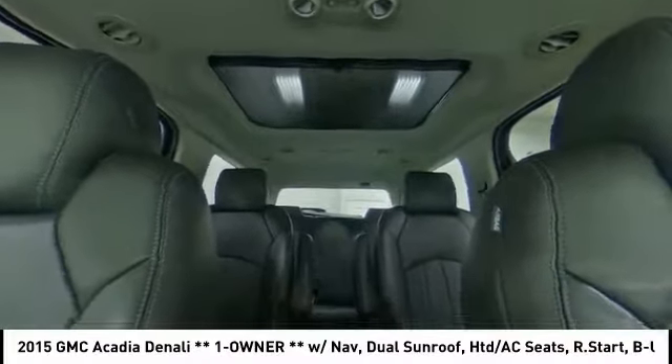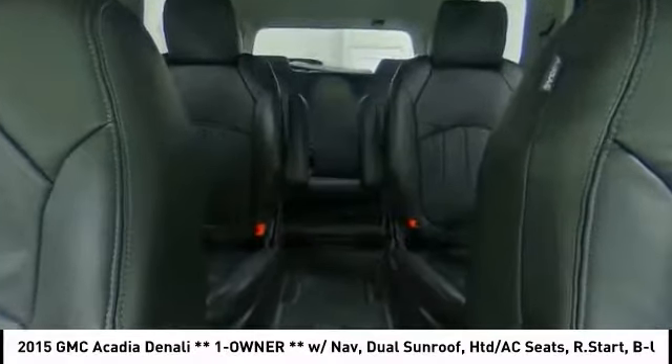Power liftgate, all-wheel drive, tow hitch, anti-lock braking system, power passenger seat.